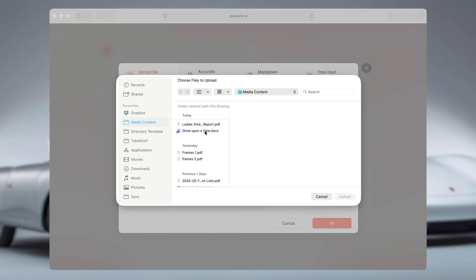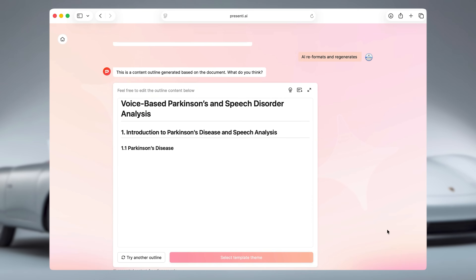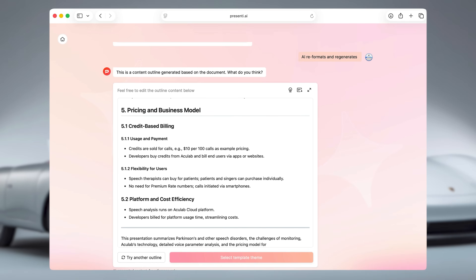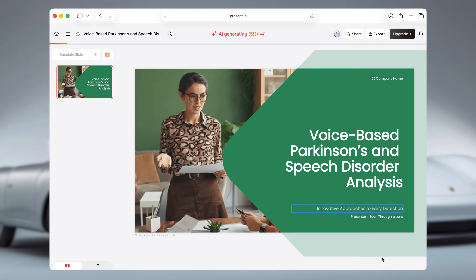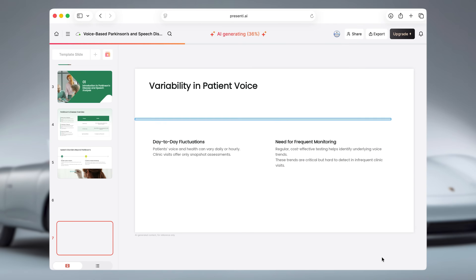You can also upload custom fonts, although right now only TTF format is supported. And this is where it gets even more useful: if you don't want to start from a prompt, you can upload a Word doc, a PDF, another PowerPoint, or even a markdown file, and it will convert that into a full presentation. I tested that using a basic WordPress training outline, and honestly that version came out even cleaner than my first AI-only test.